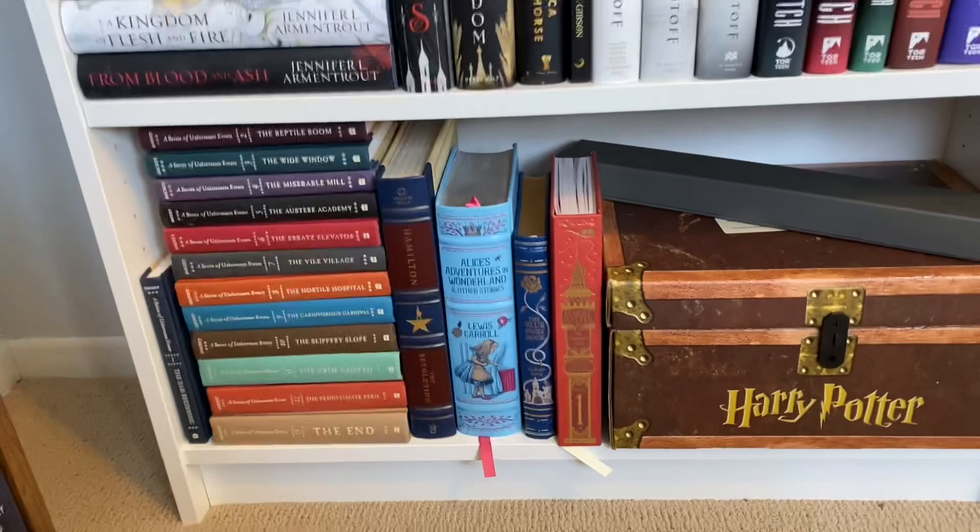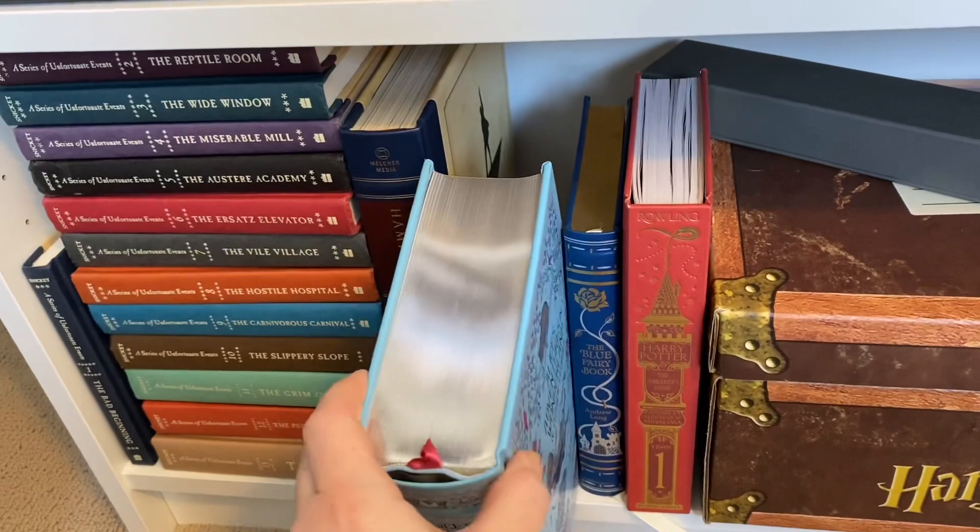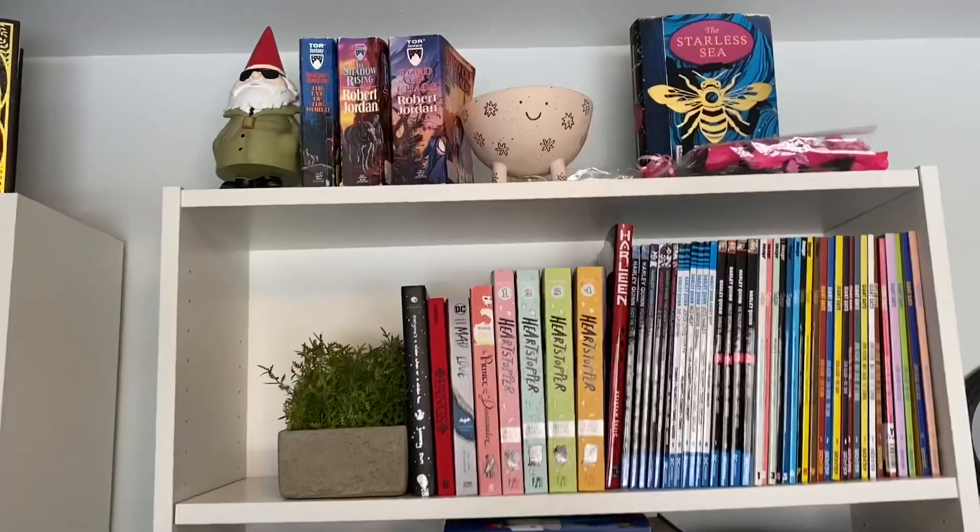Then I have the Hamilton book and then some really pretty editions of books. Like this is Alice in Wonderland — it's got silver pages. This is like a book about fairies with gold pages. And then my Harry Potter books are over here too.